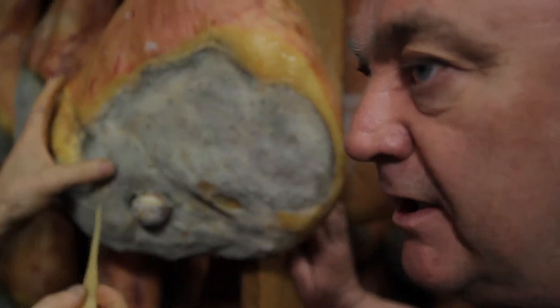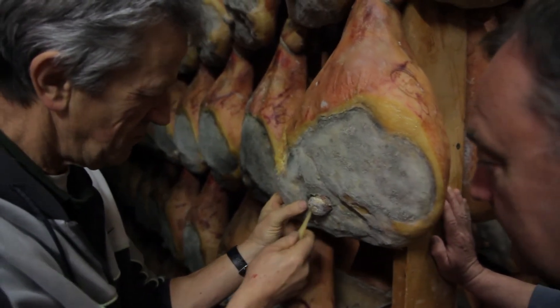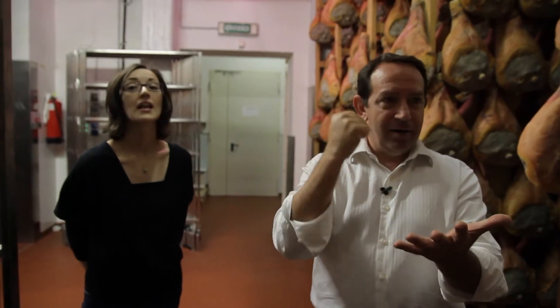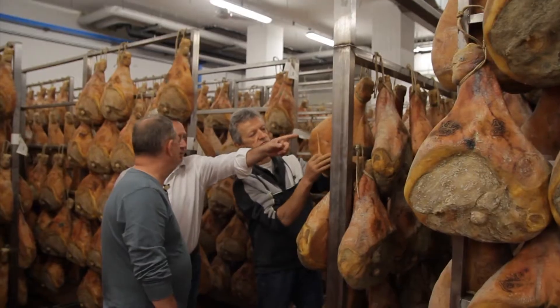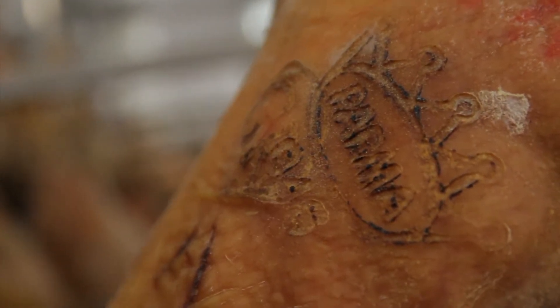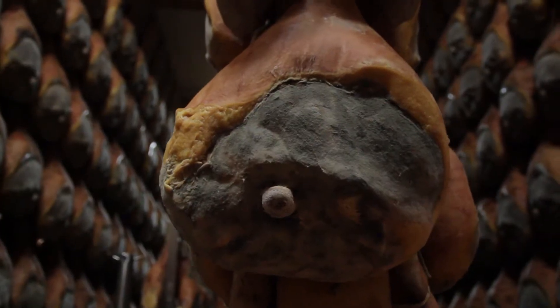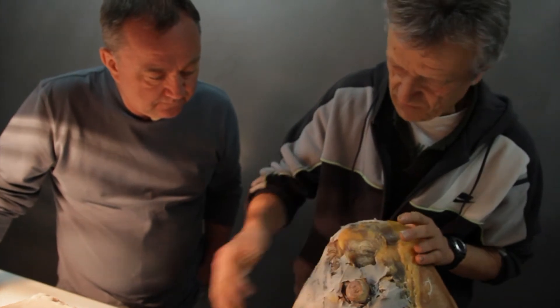Mmm, smells clean. The inspector, after 12 months, comes here with the seal of prosciutto di Parma and brands it. That is prosciutto di Parma — if not branded, it's not prosciutto di Parma. I've been using this product for 40 years and have finally come to truly understand how it's taken care of. It's just amazing.